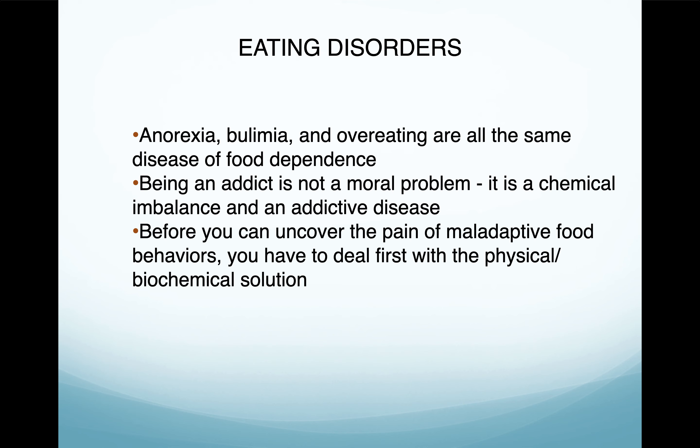Eating disorders — anorexia, bulimia, and overeating — are all the same disease of food dependence. Being an addict is not a moral problem; it is a chemical imbalance and an addictive disease. Before you can uncover the pain of maladaptive food behaviors, you will have to deal first with physical and biochemical solutions. This is why we run labs in my clinic — we need to see what your neurochemistry looks like and change it, and we need to get you on the proper diet. After that first week or two, people are like 'I already feel better.' You don't know how good you can feel until you feel that good, because you've probably felt so bad for so long that it's just become your new normal.